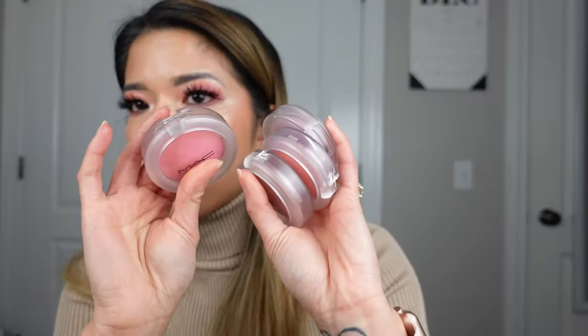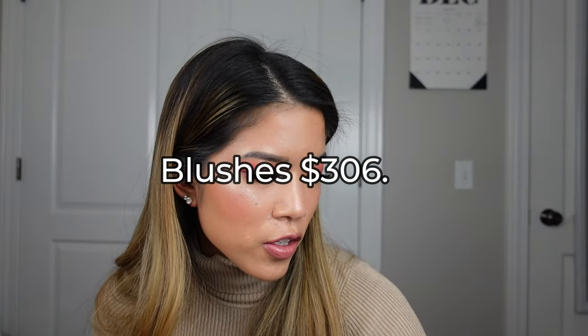For blushes — I always get carried away with blushes. I almost went on Sephora today because they're having a 20% off sale and I almost bought a whole other set of blushes. I have four MAC Glow Play blushes and three Hourglass blushes. That was $306.50.